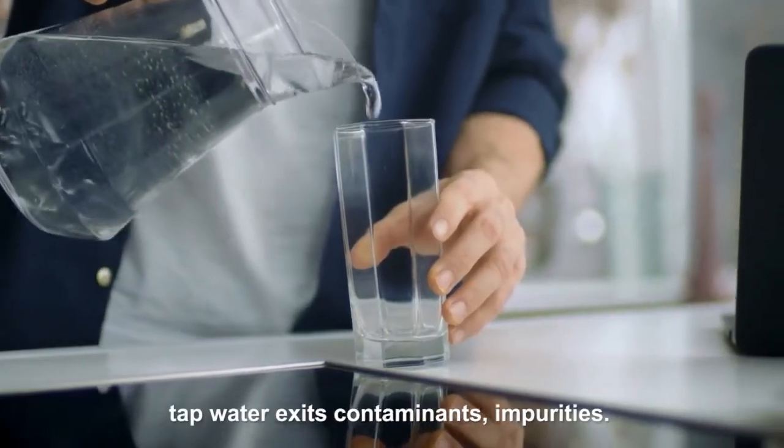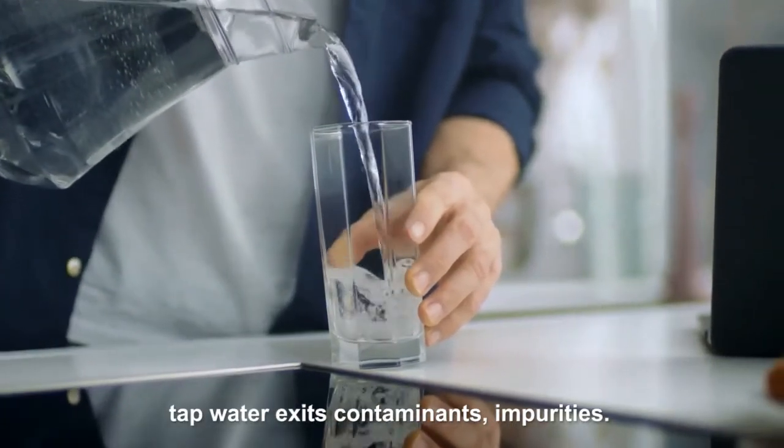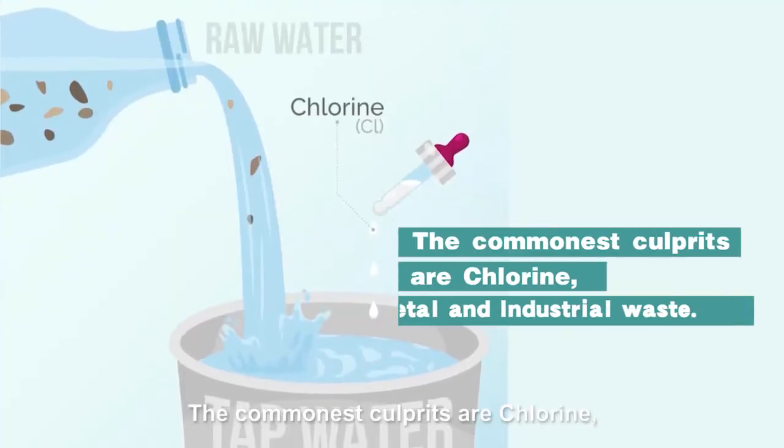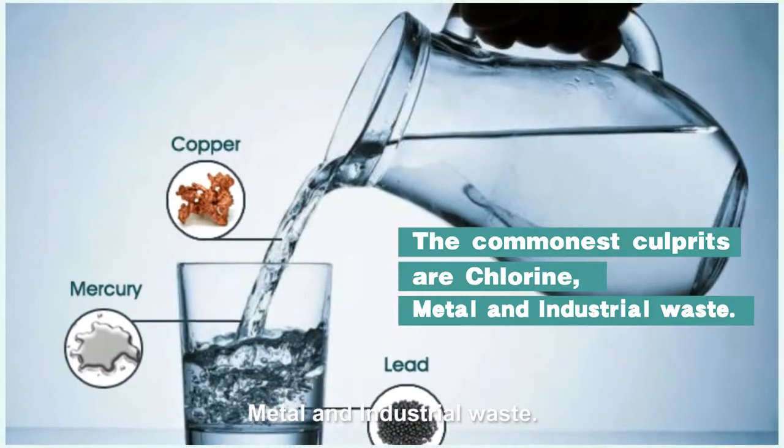Through scientific survey, tapped water contains contaminants and impurities. The commonest culprits are chlorine, metal and industrial waste.